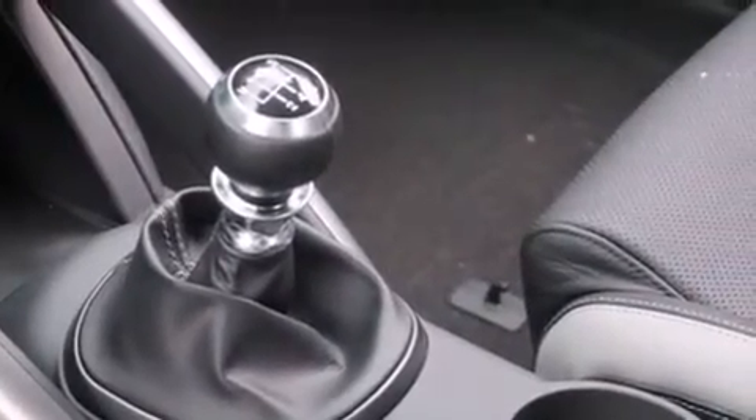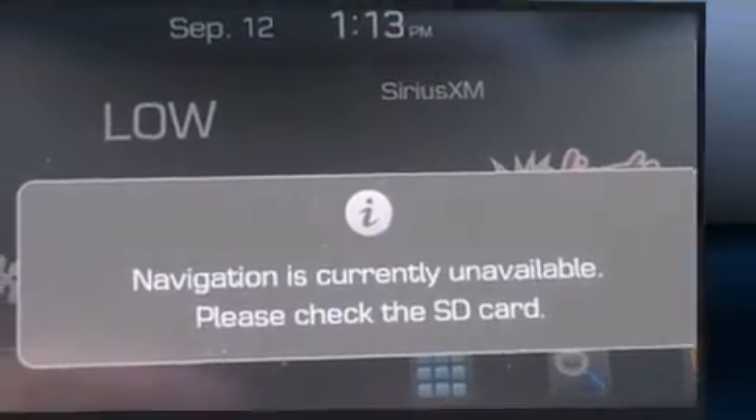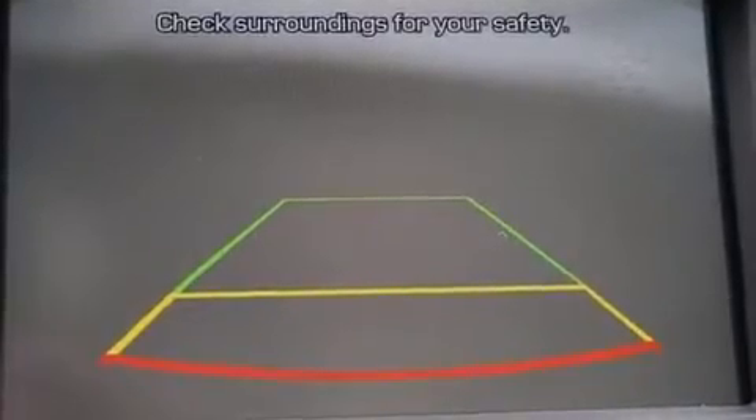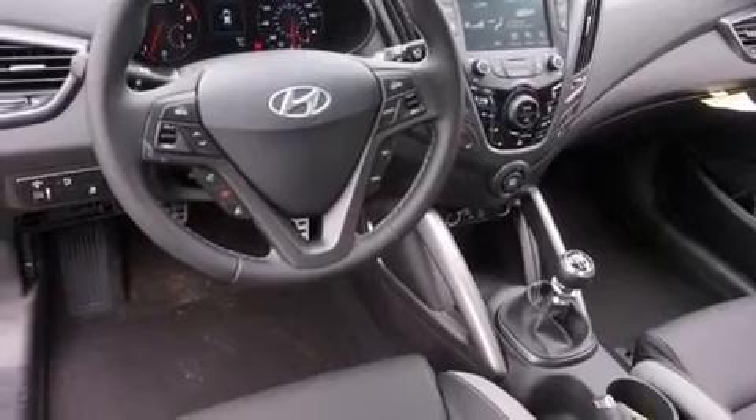It's equipped with tons of terrific amenities but it won't break your budget, like heated seats, a tachometer, a trip computer, heated door mirrors, remote keyless entry, and cruise control. A premium sound system drives eight speakers, providing you and your passengers a sensational audio experience.